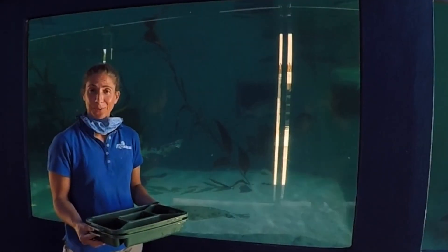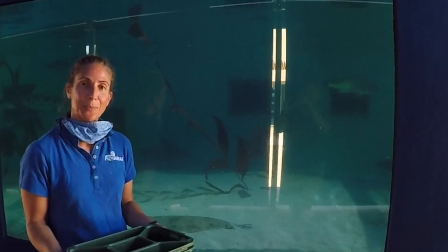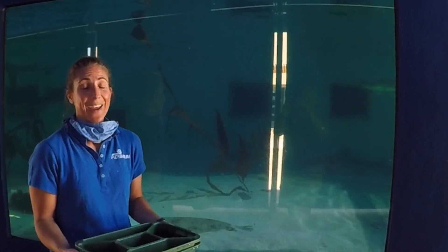So that concludes our shark and ray feeding here at our shark tank. Thanks for tuning in to Birch Aquarium, and have a wonderful day.